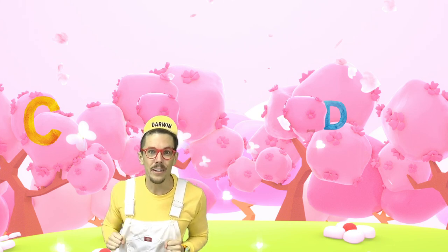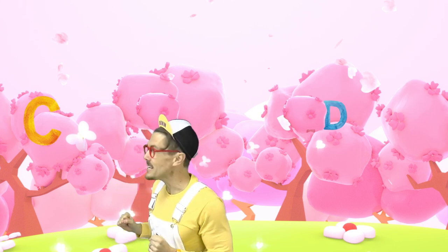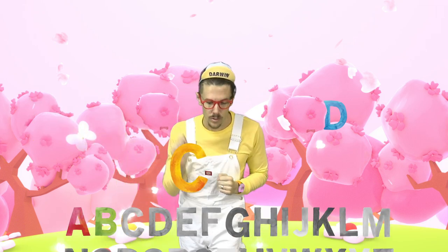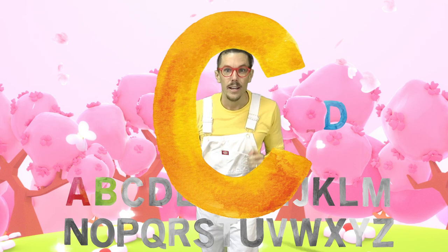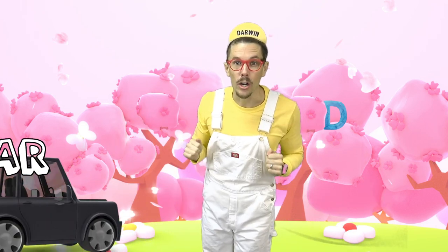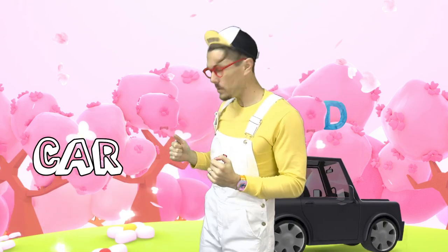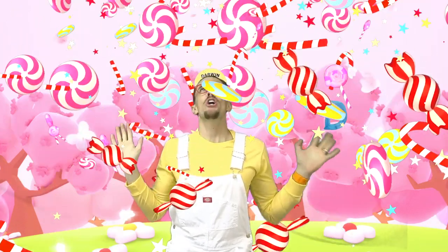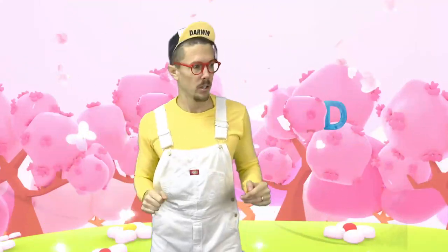Do you see any other letters? I see the letter C. C is the first letter of the word car. He's driving fast! C is also the first letter of the word carrot. It's also the first letter of candy. C is the first letter of candy!